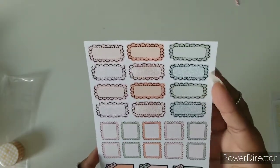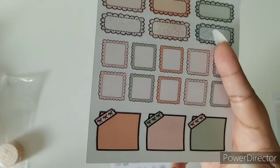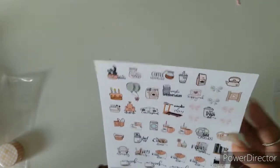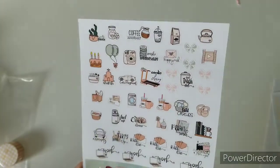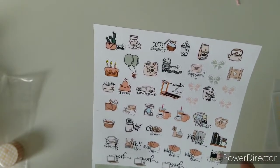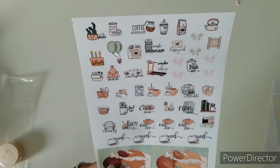We have scalloped boxes, some stamped boxes, and some sticky notes. And here we have more functionals — these are non-foiled. We have basically everything here: workout, plant care, coffee, laundry, birthday, and some more work and laptop. Very cute.